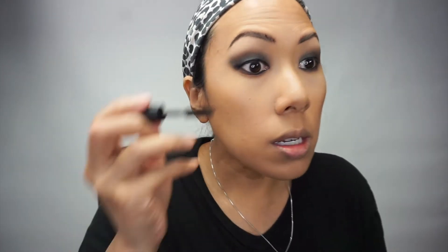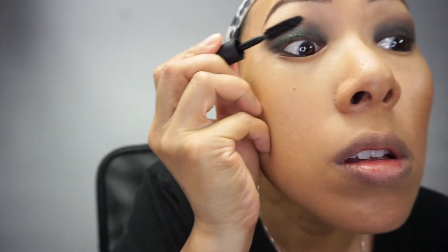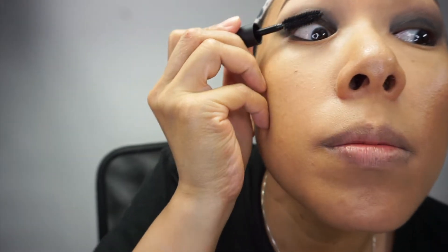Now the eyes are pretty much done. I'm going to throw on a lash. This is the NARS Climax Extreme — she recommended this one for volume, and the original Climax for length. It's gripping onto my lashes nicely. I like this volumizing formula.